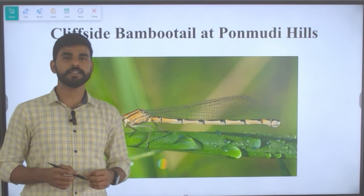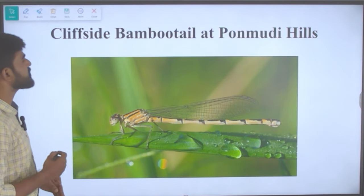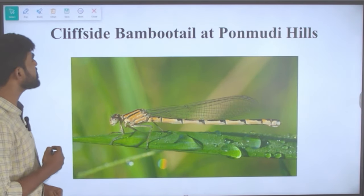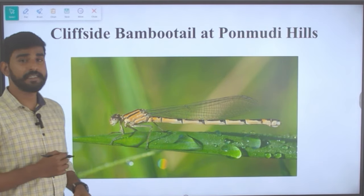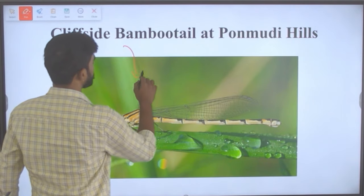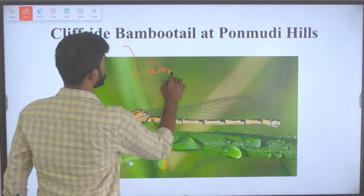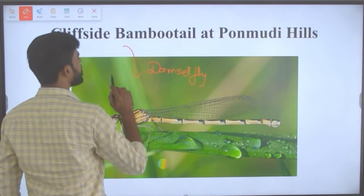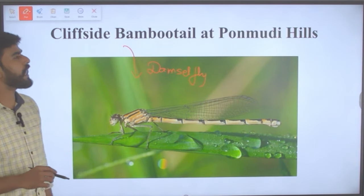The next topic is the cliffside bamboo tail at Ponmudi Hills. It is actually a damselfly — a variety of damselfly which has been found at Ponmudi Hills.